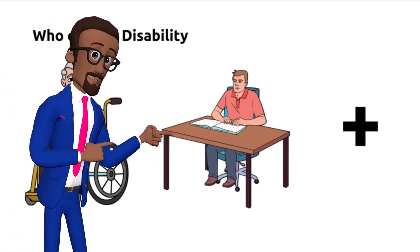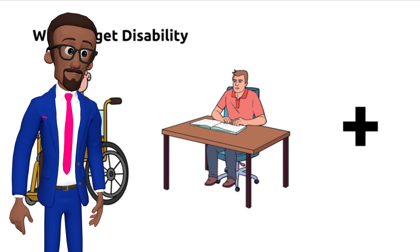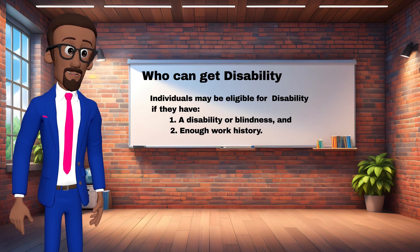To qualify for SSDI, you must have a qualifying disability or blindness. The disability is expected to last at least one year or result in death. You also need to have worked and paid into the Social Security system — generally, you must have worked for at least five of the last 10 years. People under the age of 24 may not need to have worked as long.